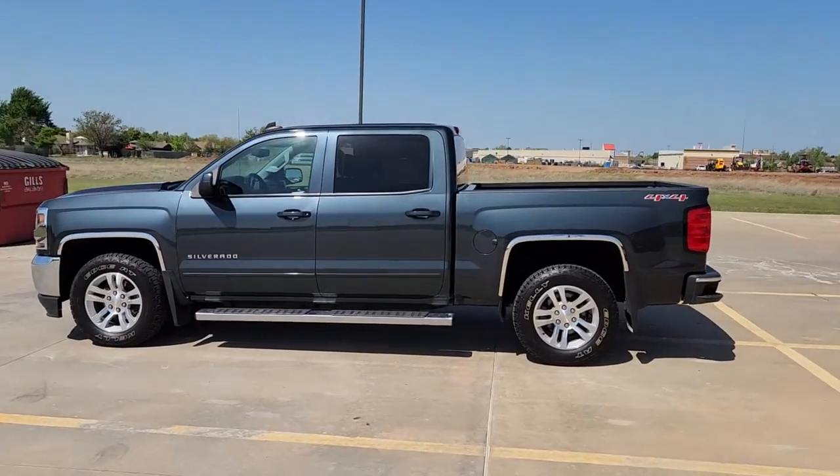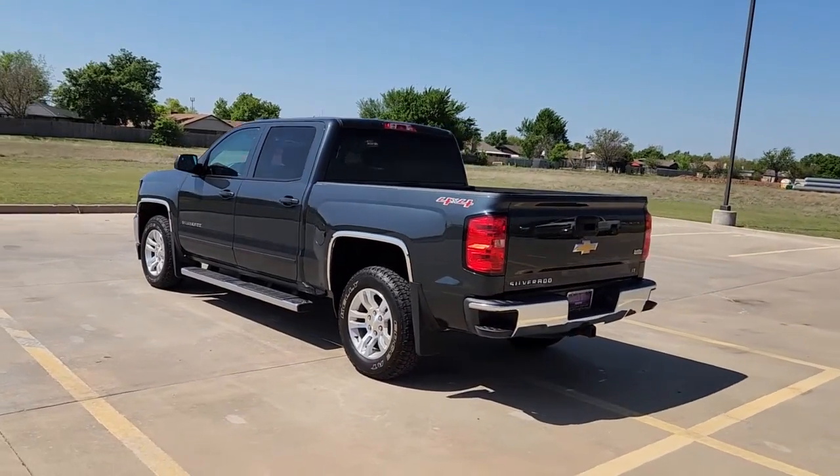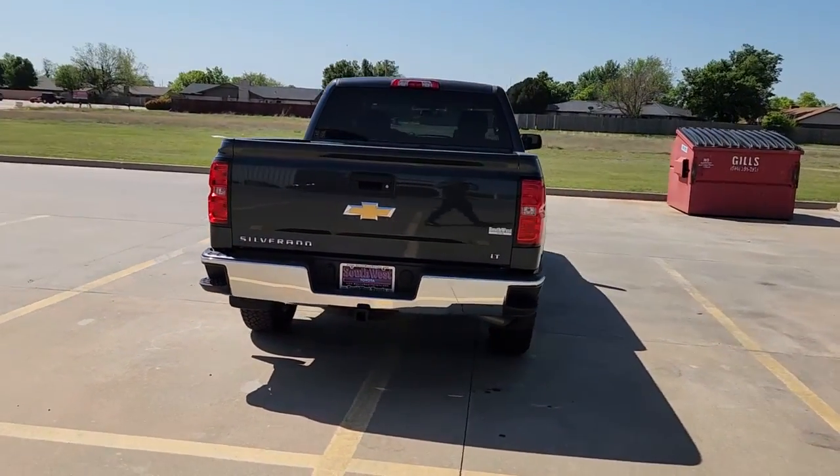Get a feel for the 2017 Chevrolet Silverado 1500. With less than 80,000 miles on the odometer, this vehicle provides excellent value.